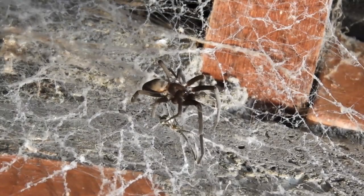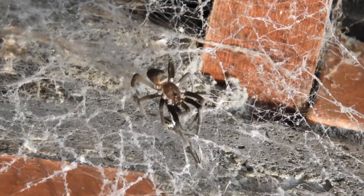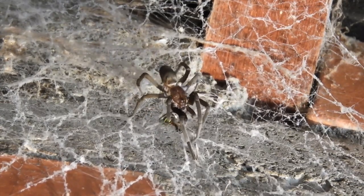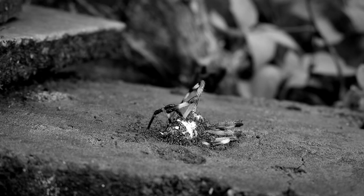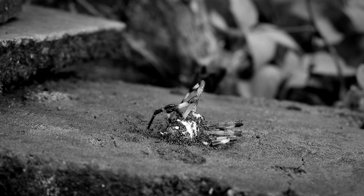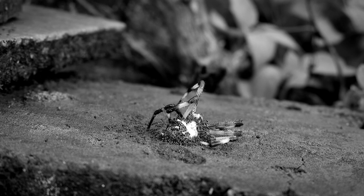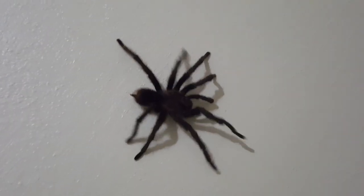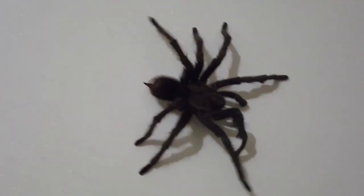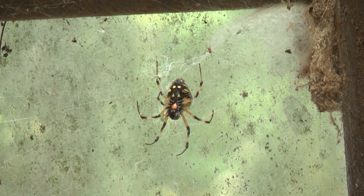Spiders, as both predators and prey, play a crucial role in maintaining ecological balance. They help control insect populations, preventing outbreaks that could have devastating effects on plant life, human health, and other animals. Their predation can keep pest species in check, reducing the need for chemical pesticides in agriculture. In turn, spiders are prey for a variety of animals, including birds, lizards, and other insects, contributing to the intricately woven food web.